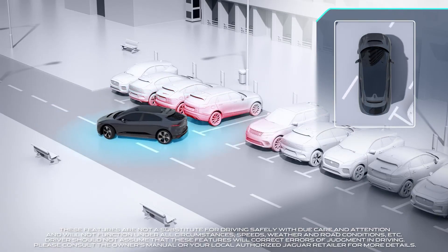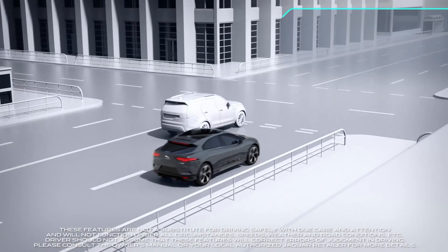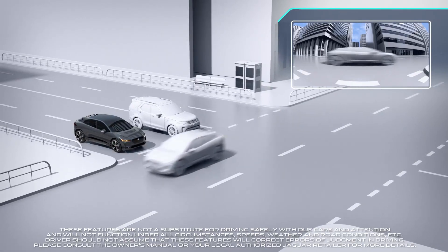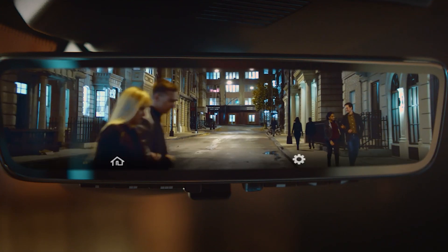Visibility is enhanced with new standard 3D surround cameras providing a simulated overhead view as well as exterior views from all around the car, to ensure the driver is aware of any obstacles. The optional ClearSight rear-view mirror uses a camera mounted in the roof antenna to give a perfect view even when the load space is filled to the roof.